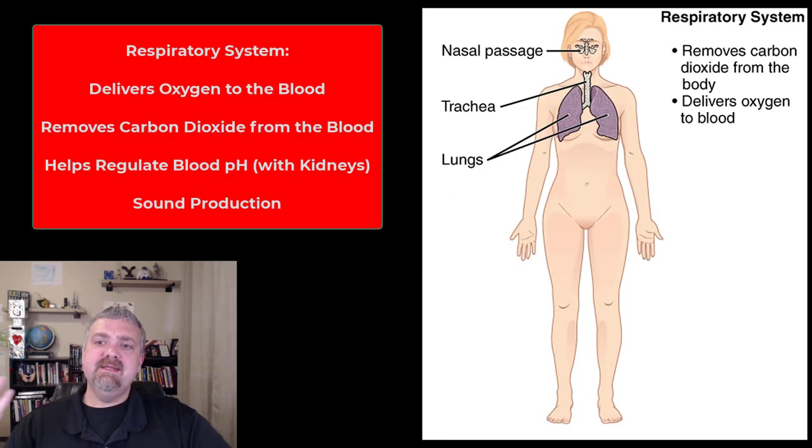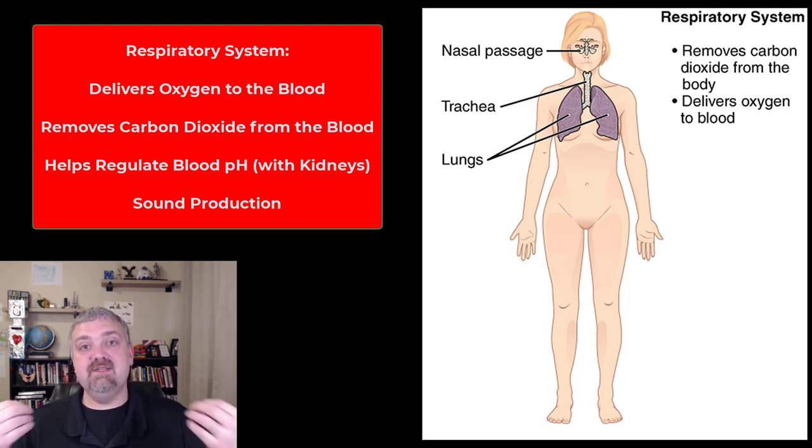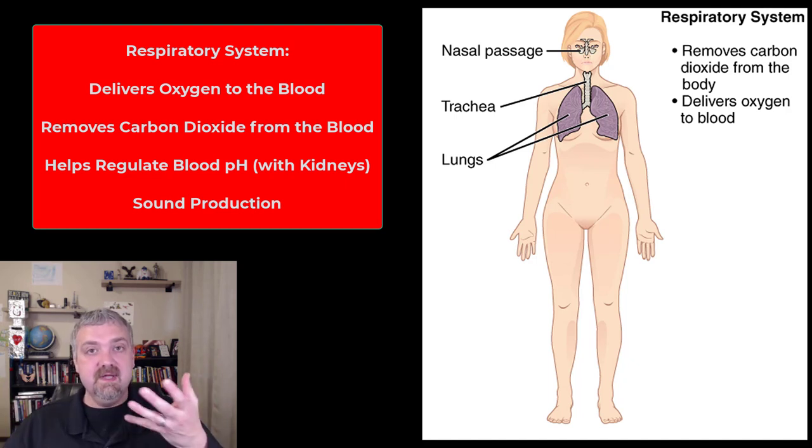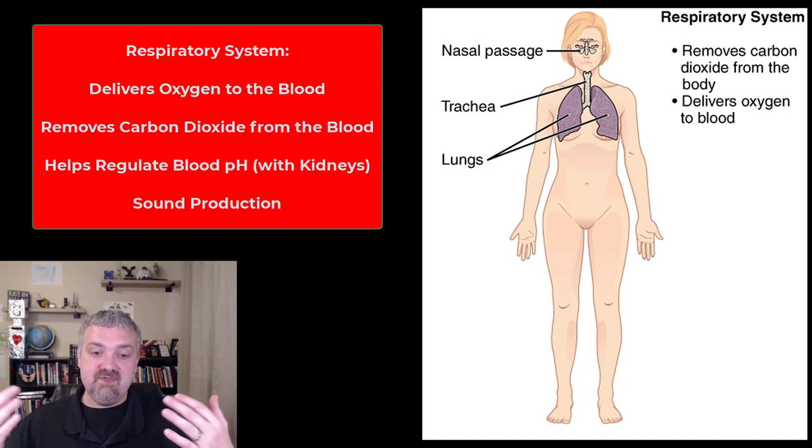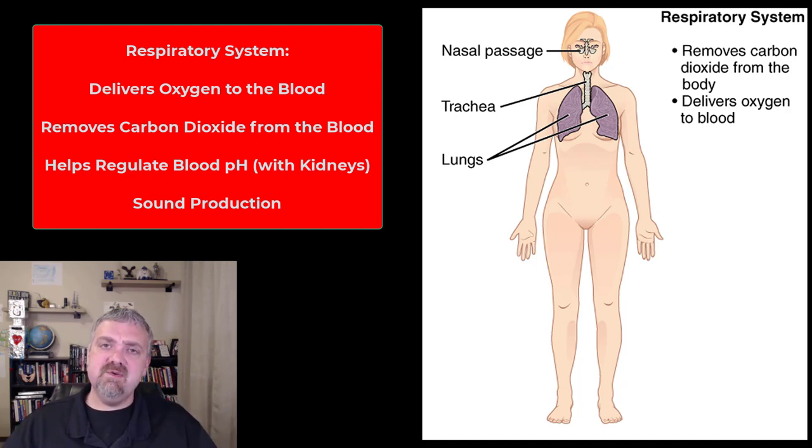The respiratory system — you can see it's responsible for delivering oxygen and removing carbon dioxide. Obviously every time you breathe in you're breathing in oxygen, and every time you exhale you're breathing out carbon dioxide. But there's more to it than that: sound production, with your sinuses and vocal cords working together to produce sound so we can communicate. It is also a major organ, along with your kidneys, in maintaining pH balance in the body, because carbon dioxide is turned into a weak acid called carbonic acid. So if your body's pH is dropping too low and you're becoming too acidic, breathe out more carbon dioxide and you'll bring it back up. Your lungs play a big role in maintaining the pH balance of your blood.